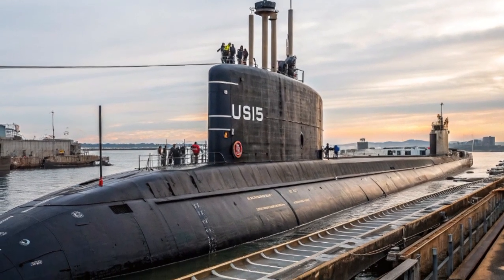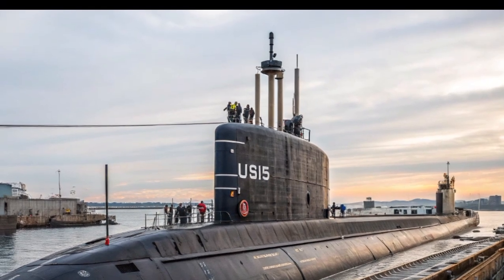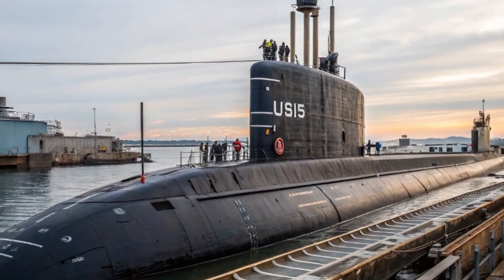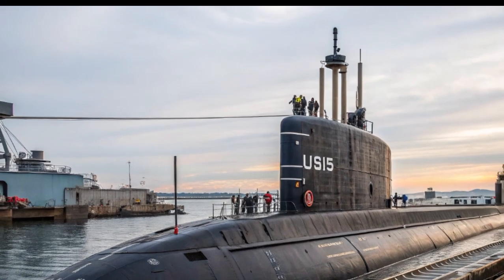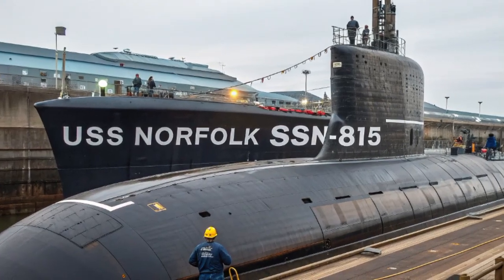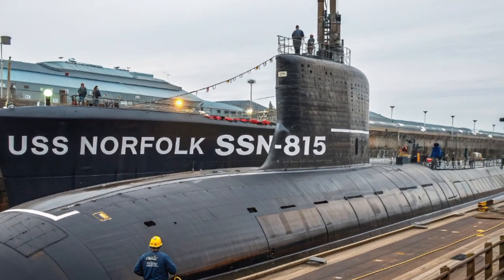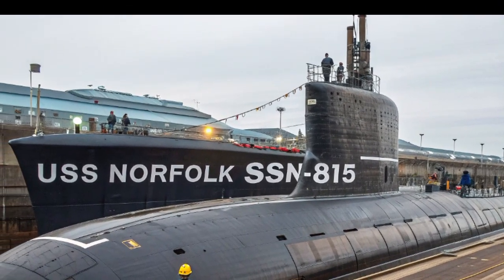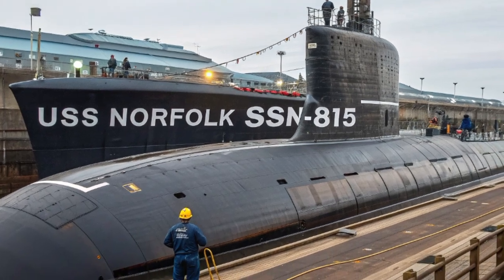In terms of cost, each Block V submarine like USS Norfolk carries a price tag of nearly $3.5 billion. While this is an enormous investment, the value it brings to the fleet is beyond measure. In the face of rising naval powers and the re-emergence of great power competition, submarines like Norfolk ensure the US maintains undersea superiority.